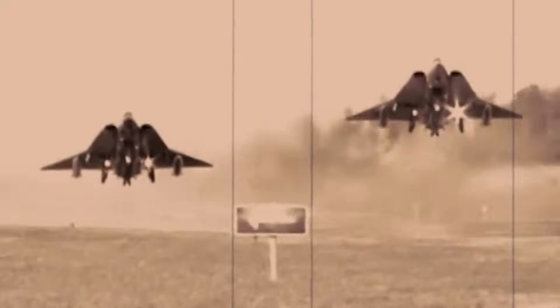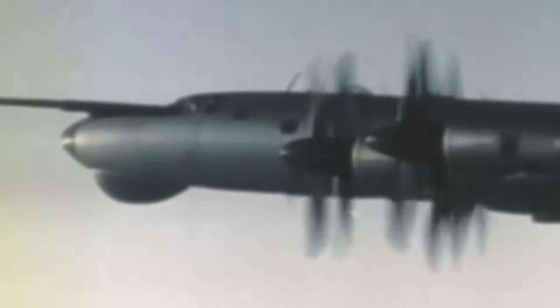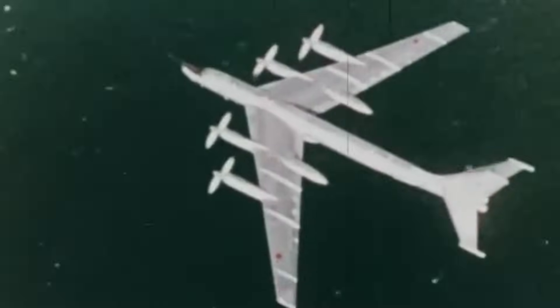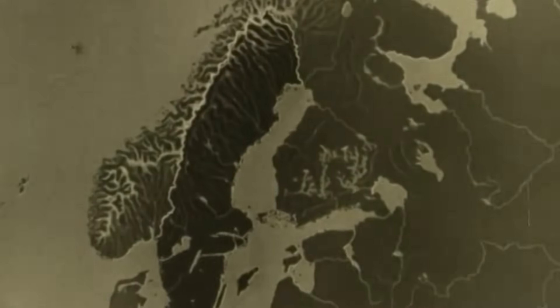Designed to succeed the Saab J-29 Tunnan and the fighter variant of the Saab 32 Lansen, the Draken was introduced when high-altitude bombers like the American B-36 and the Soviet Tu-95 posed a significant threat. These enemy bombers could soar above 30,000 feet, far out of reach of the era's anti-aircraft guns, and were capable of delivering nuclear payloads. Amidst the Cold War with superpowers enhancing their strategic bomber fleets, Sweden's strategic location between the western and eastern blocs exposed it to immense risk, with its airspace a potential corridor for bombers targeting either side, placing Sweden's sovereignty on the front line of nuclear jeopardy.